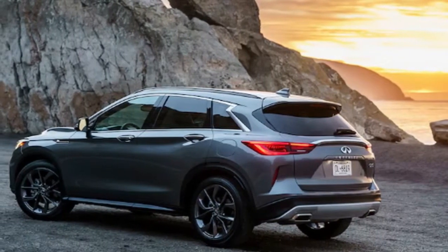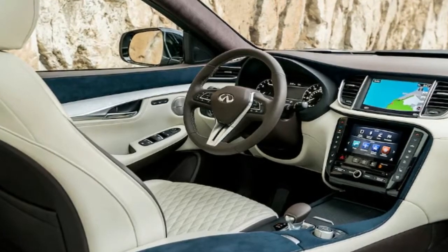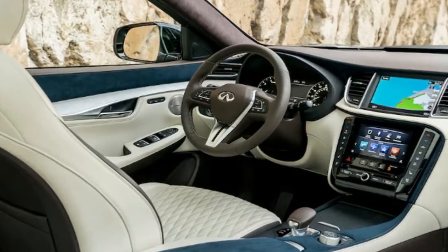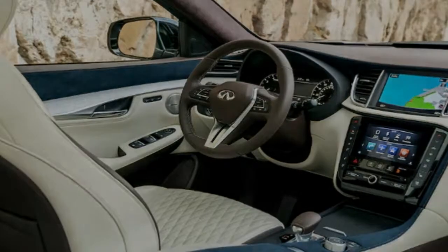The VC Turbo has some other cool features too, such as a multipath cooling system, variable geometry oil pumps, and plasma-transferred wire arc cylinder liners as found on the Nissan GT-R. The turbo bolts right to the cylinder head to reduce spool-up time and turbo lag.